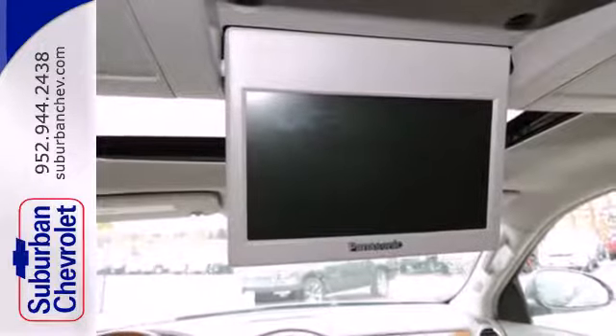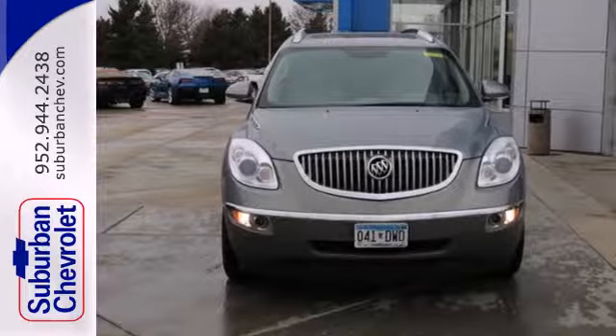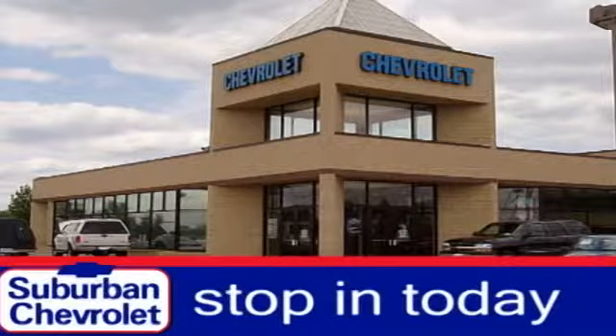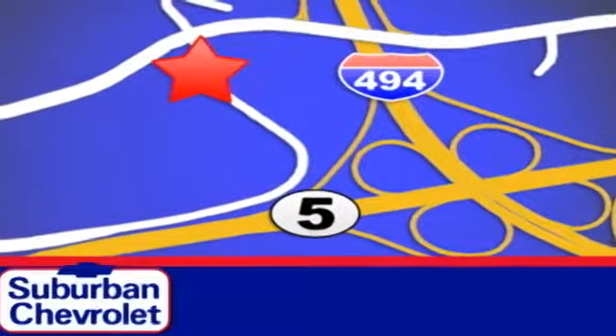For the money, there's no better crossover that brings as much performance, style and safety together in one package as the Buick Enclave. Stop in today for a no obligation test drive and shop over 16 acres of inventory. We are conveniently located in Eden Prairie at Highway 494 and Highway 5.